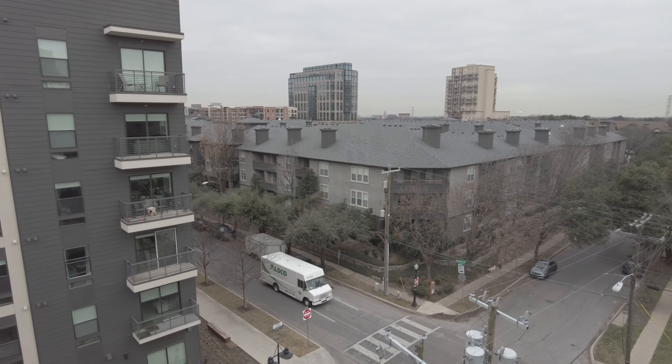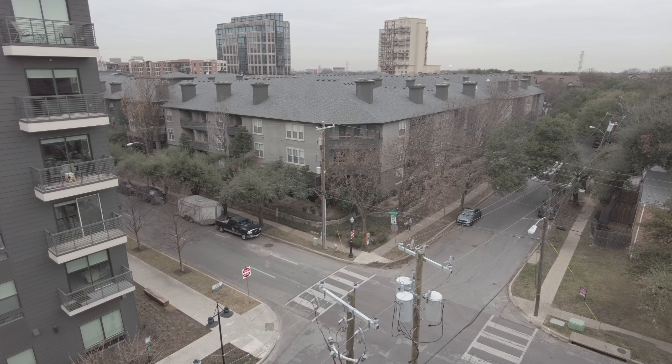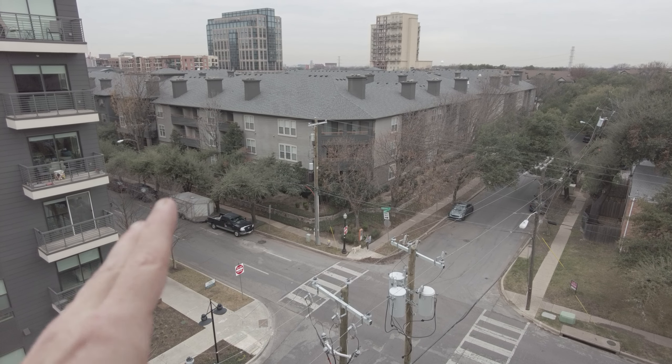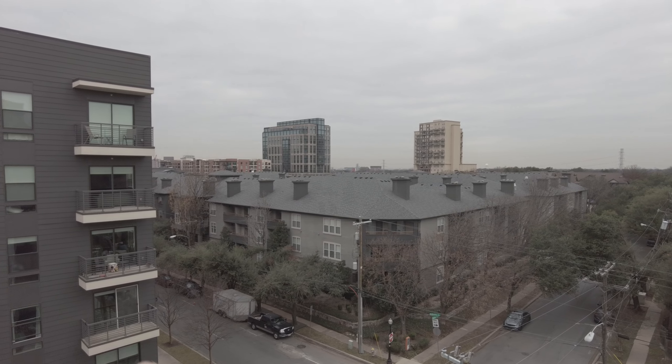That's McKinney Avenue. See how many people are walking their dogs — this is a great area for dogs too if you like dogs. I've got my own, I've got a Pomeranian and she loves to walk. So this is a great area. The Katy Trail is that direction, and Knox Shops are that direction.